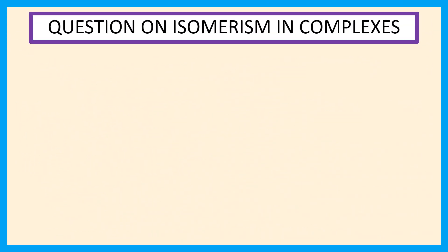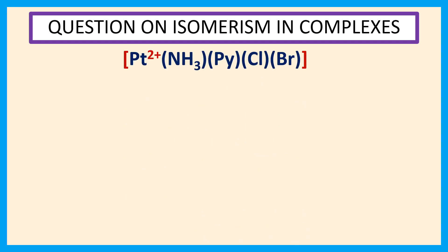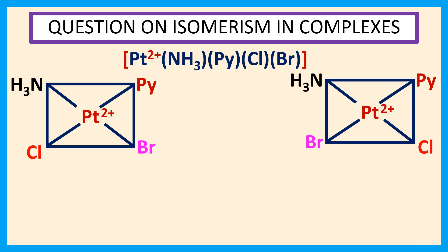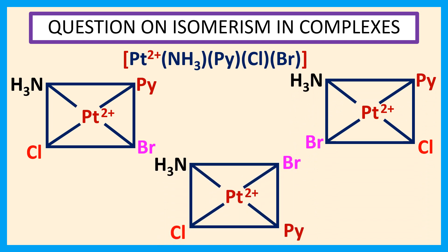The given complex [Pt(NH₃)(pyridine)(Cl)(Br)]²⁺ exists in 3 isomeric forms: isomer 1, isomer 2, and isomer 3. Thank you for watching this video.